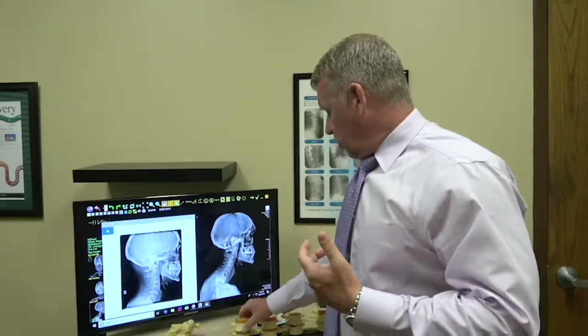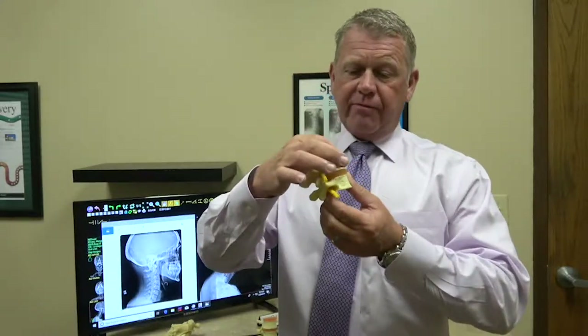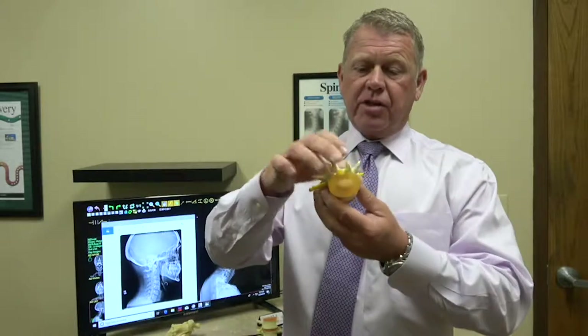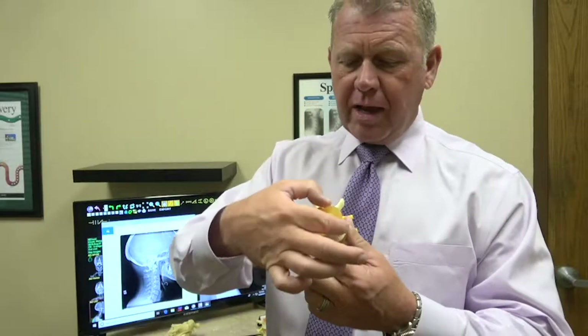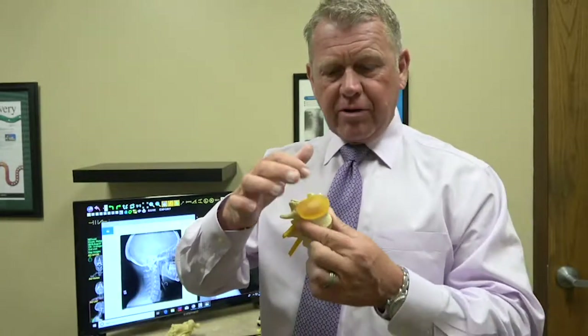Let me show you what a normal, healthy disc-nerve relationship looks like. Here's the vertebra, and you have this disc in here, which is a cartilage pad with a little gel nucleus — almost like a jelly donut — and it has these rings that go around. This is the harder outer part, and then there's this softer inner part that serves as a fulcrum around which the bone can move.